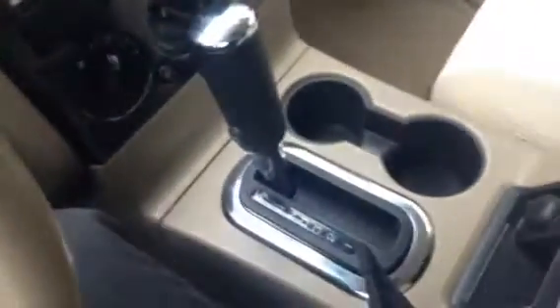You got your CD player — which, let's be honest, not all vehicles come with those these days in the digital age — 4x4 controls, traction control, heating controls, you got your automatic transmission shifter, and your tan cloth interior.